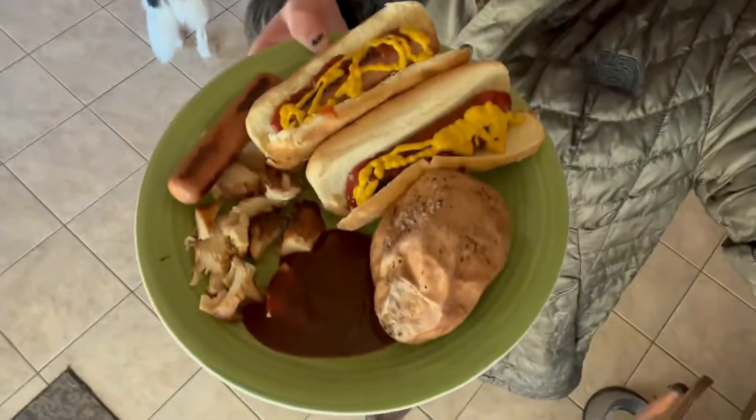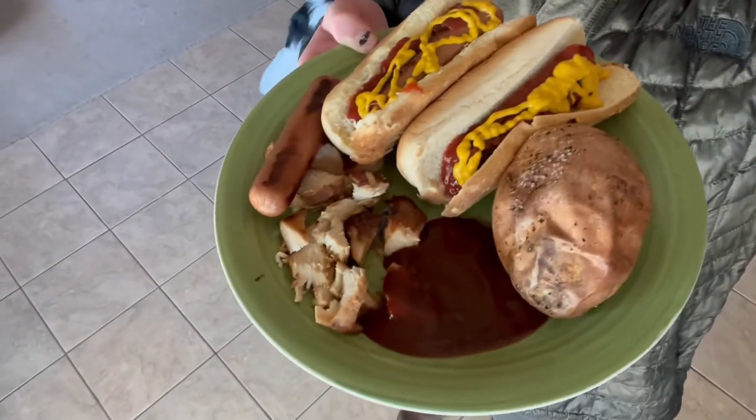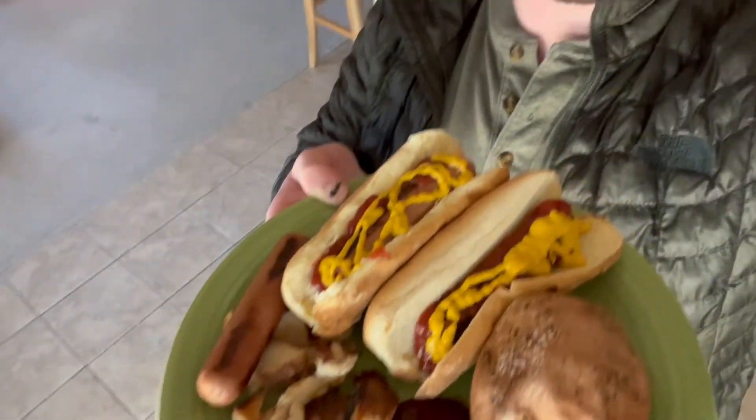One good thing about the office is free snacks. For lunch today — and I'm not necessarily excited or proud of it — I'm having a couple of hot dogs, leftover sweet potatoes from yesterday, and some more leftover chicken. Not the most healthy or tasty lunch, but it's a lot of calories and a lot of protein, so it'll get me through the day. Finished work, took a pre-workout, now it's time for a back day and hopefully some deadlifts.